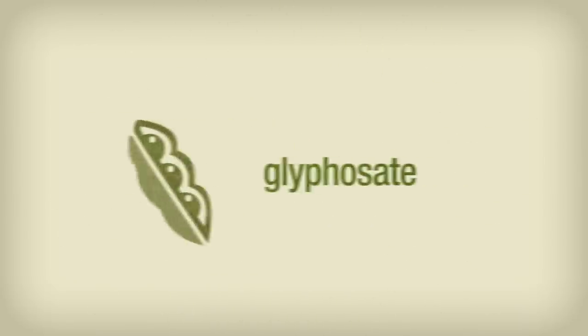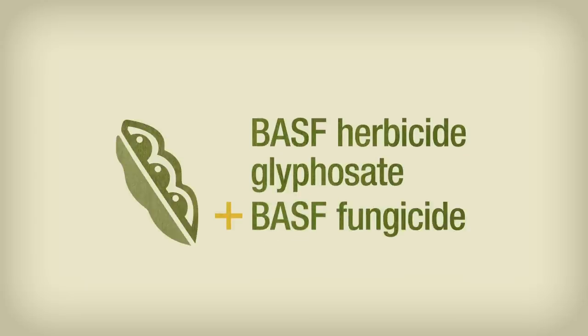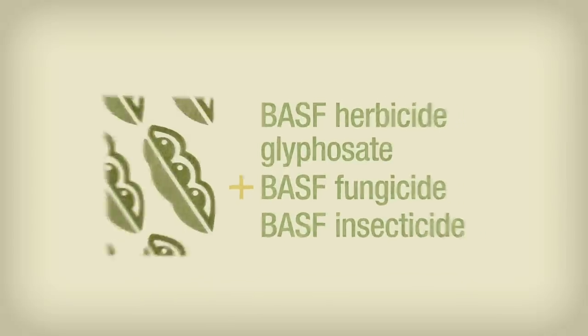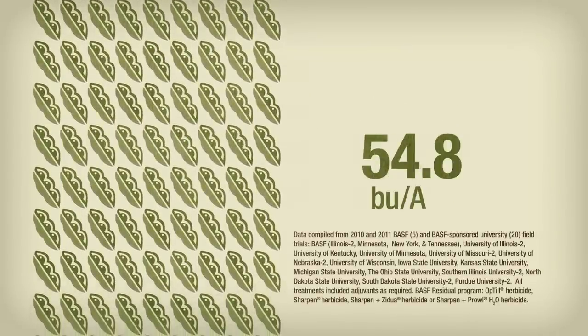An alternative? Researchers combined glyphosate and a BASF pre-emergence herbicide pre-plant, followed by a glyphosate post. At the R3 phase, they applied a BASF fungicide and a BASF insecticide. The result? An average 54.8 bushels per acre soybean yield across the Midwest.